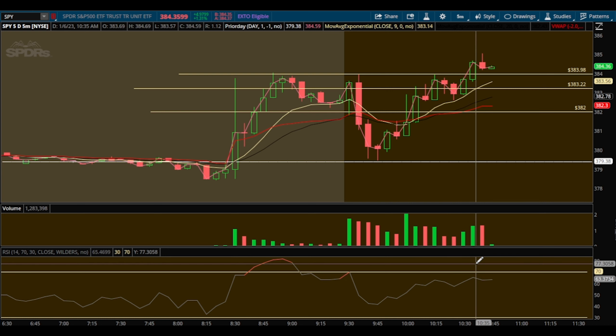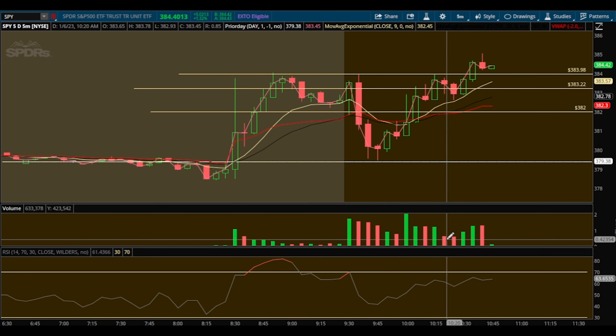Let's take a look at SPY. I took two trades today — one was a small loss and one was a big win. Risk management is key to trading; you have to be able to limit your losses and maximize your winners. First off, let's talk about what I saw pre-market.